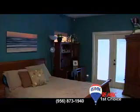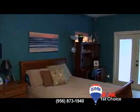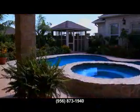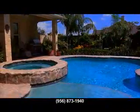This five bedroom, four and a half bath home is the perfect place to raise a family. As you walk through the front doors into a beautiful courtyard, you are immediately welcomed by the lovely swimming pool.